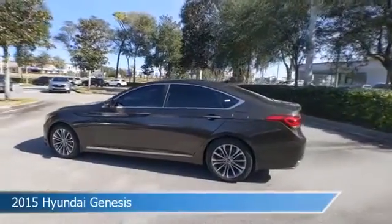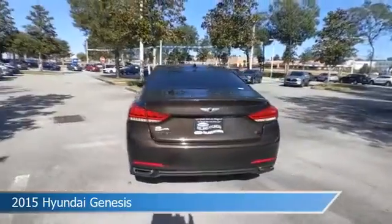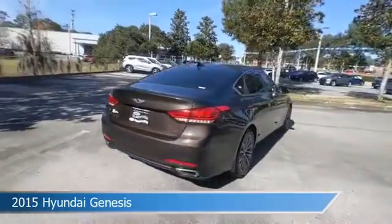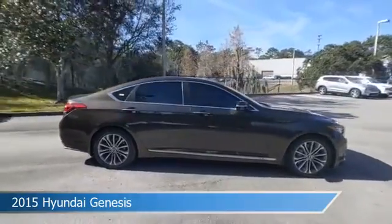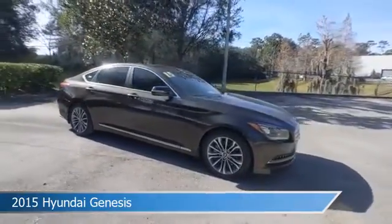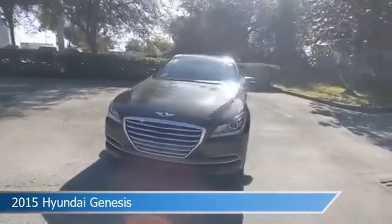Take a look at this 2015 Hyundai Genesis, equipped with an automatic transmission in Manhattan Brown. This car comes with some great features including alloy wheels, child safety locks, anti-lock brakes, audio controls on the steering wheel, and more. Come in and check it out today.